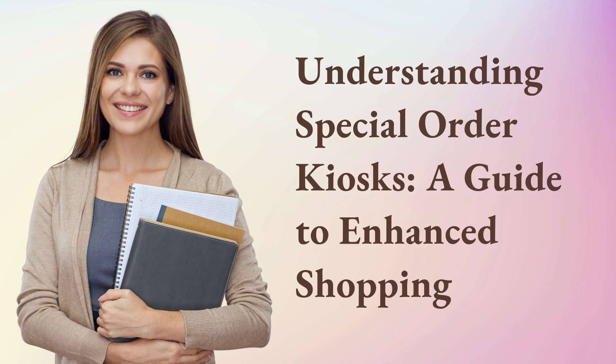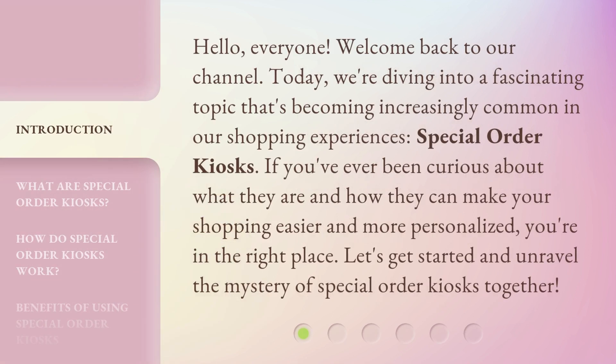Understanding Special Order Kiosks: A Guide to Enhanced Shopping. Hello everyone, welcome back to our channel. Today, we're diving into a fascinating topic that's becoming increasingly common in our shopping experiences — Special Order Kiosks. If you've ever been curious about what they are and how they can make your shopping easier and more personalized, you're in the right place. Let's get started and unravel the mystery of Special Order Kiosks together.